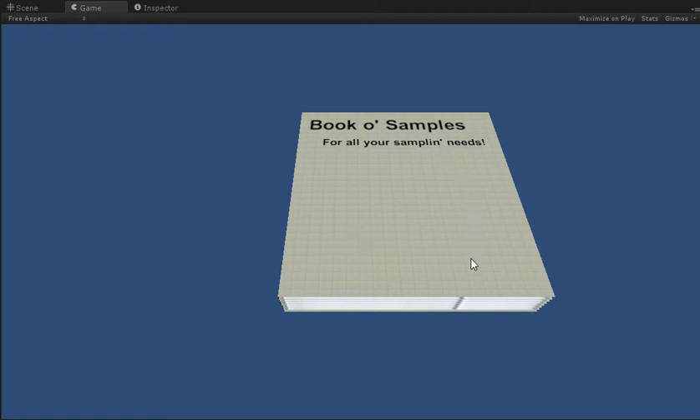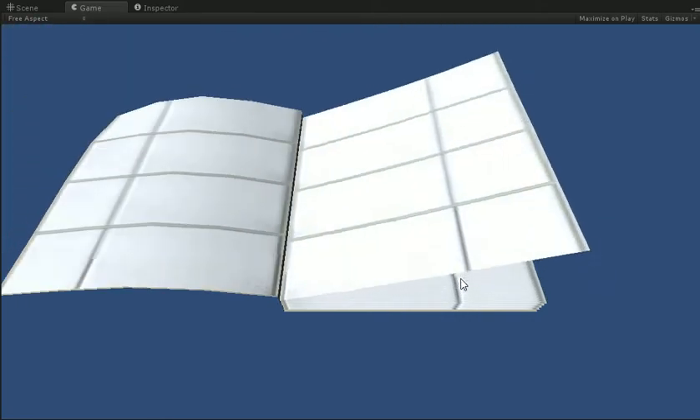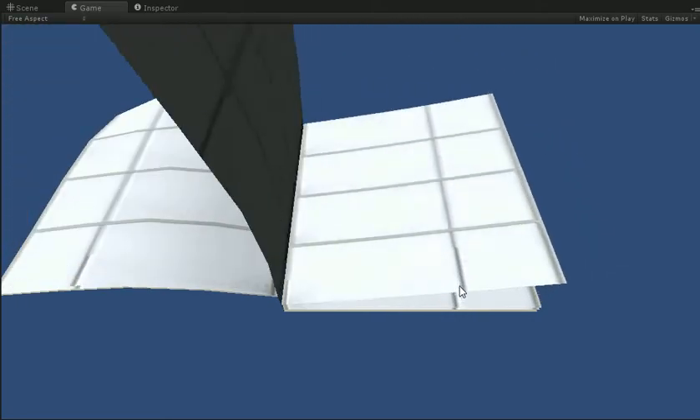Hello, so this is The Progress. I haven't made it so that the pages actually populate yet, but it automatically builds as many pages as it needs, and you can flip through them.